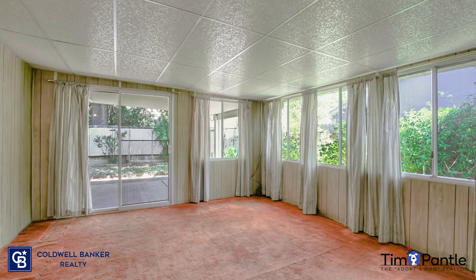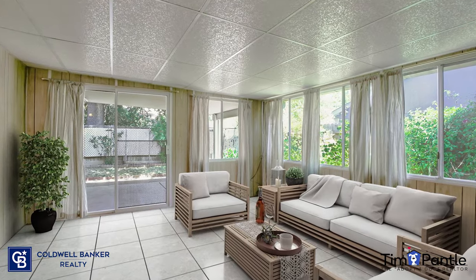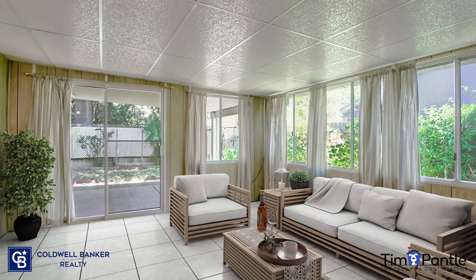And here is the sunroom of that same house. Yes, that is orange shag carpeting. And the after. With digital staging, they took out the carpet, put in a tile floor, and changed the entire feel of the room.